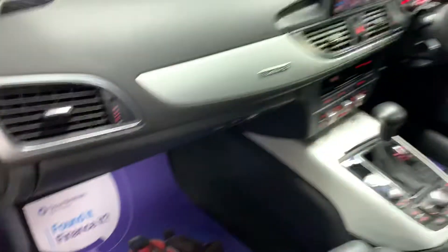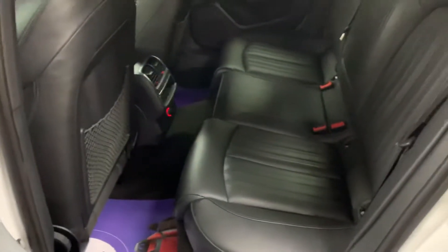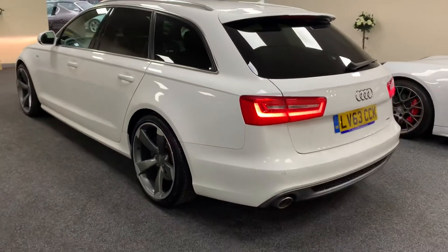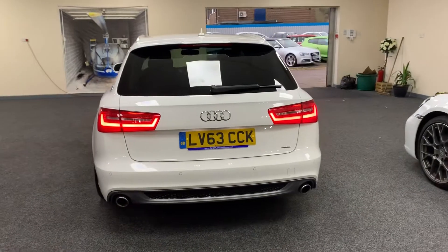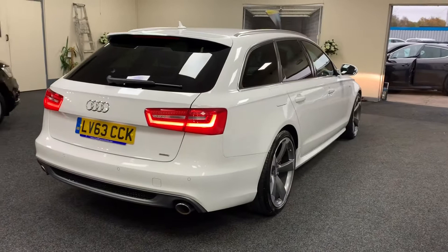There's finance available. If you give us a call we can give you monthly figures. The car is in great condition throughout.